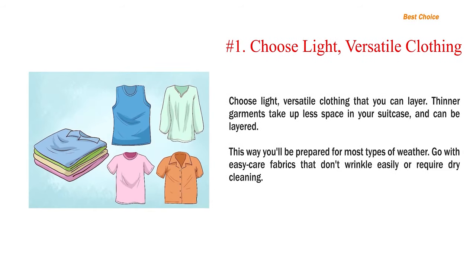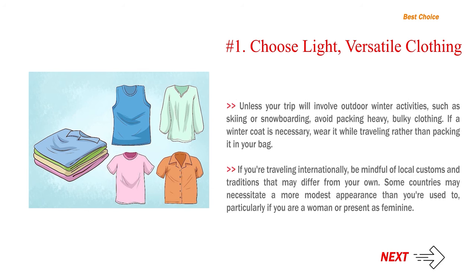Number 1: Choose light, versatile clothing that you can layer. Thinner garments take up less space in your suitcase and can be layered, so you'll be prepared for most types of weather. Go with easy-care fabrics that don't wrinkle easily or require dry cleaning. Unless your trip will involve outdoor winter activities such as skiing or snowboarding, avoid packing heavy, bulky clothing. If a winter coat is necessary, wear it while traveling rather than packing it in your bag.